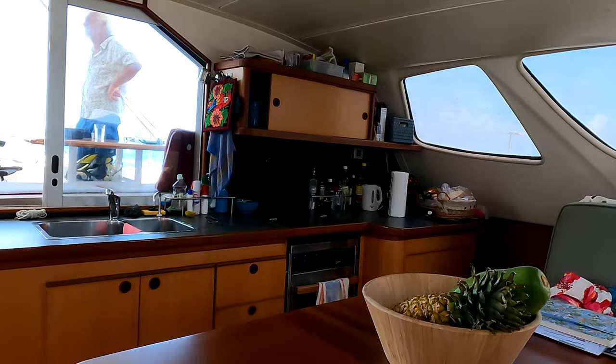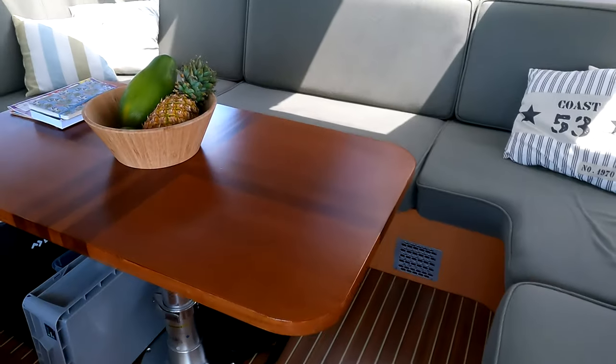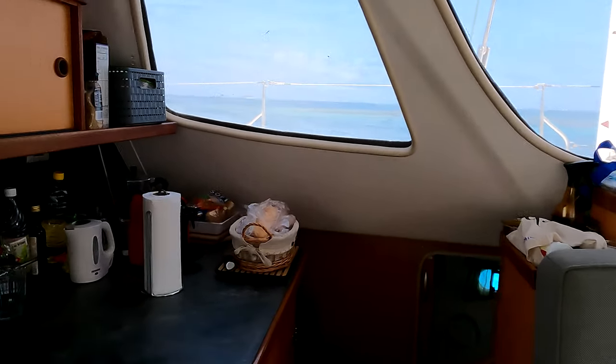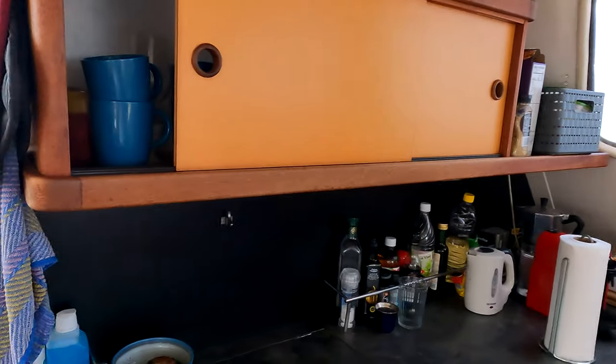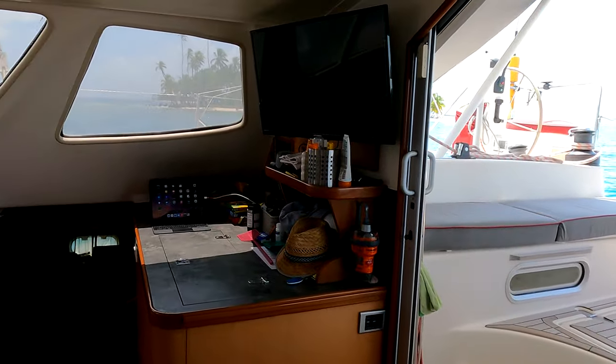You have the kitchen upstairs. Some catamarans have it downstairs, some have it upstairs — I don't like them downstairs. I like them upstairs. You can look out when you are making the dishes or cooking, open the window, talk to the people outside. I think this is also comfort — not to be down in a cave working alone while everybody is waiting with no idea what's happening around.